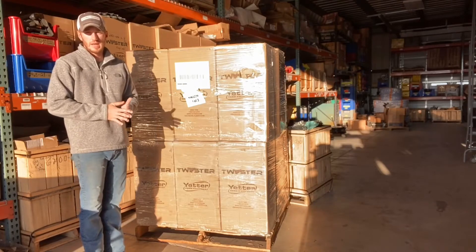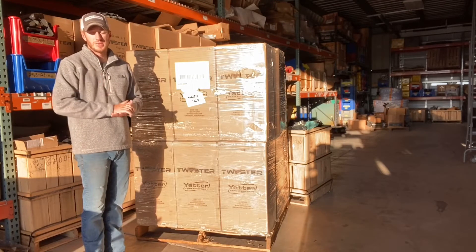Hey guys, Adam Fennig here with Fennig Equipment. You're tuned into the Talking Shed.